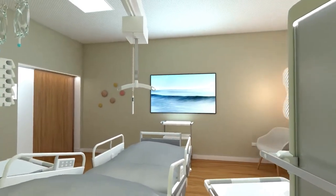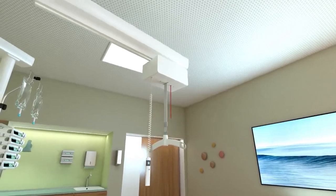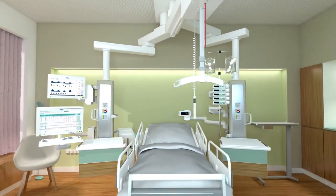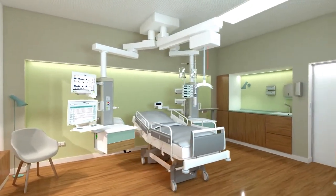In 1981, the prototype of the ICU pendant specially designed for the intensive care unit appeared. In 1982, the first electric pendant was produced. In 1988, the pendant was further developed, and the first set of dry and wet separation pendant in the intensive care unit was produced.